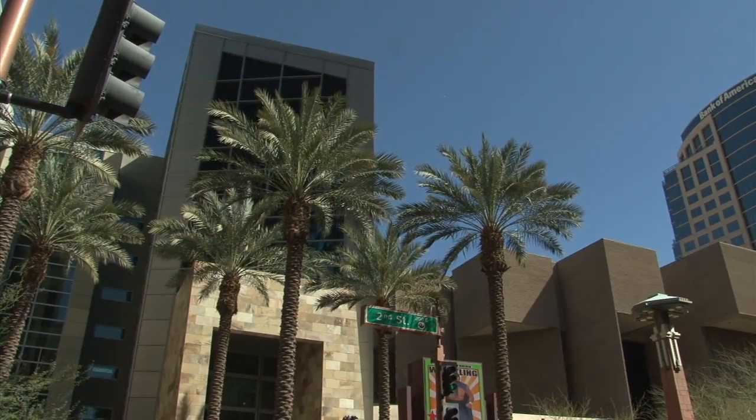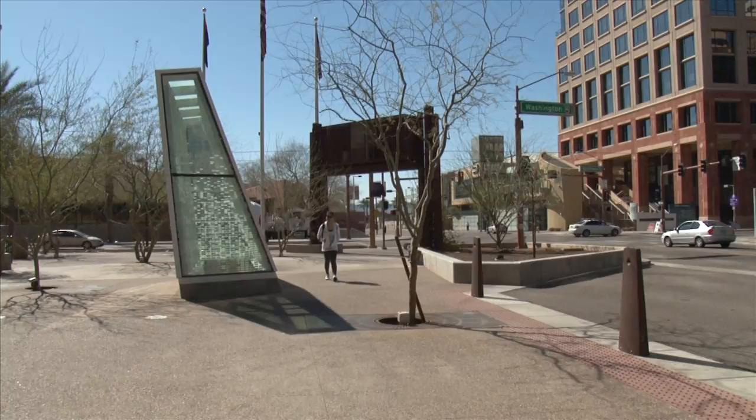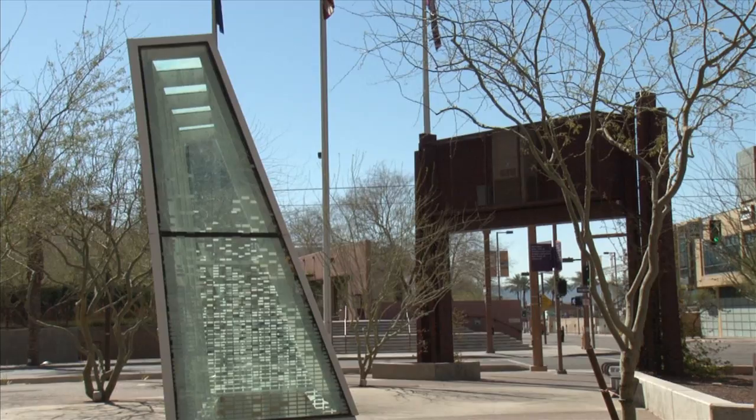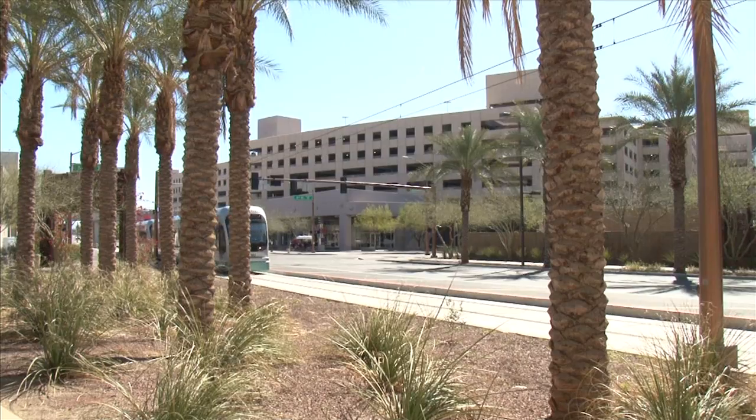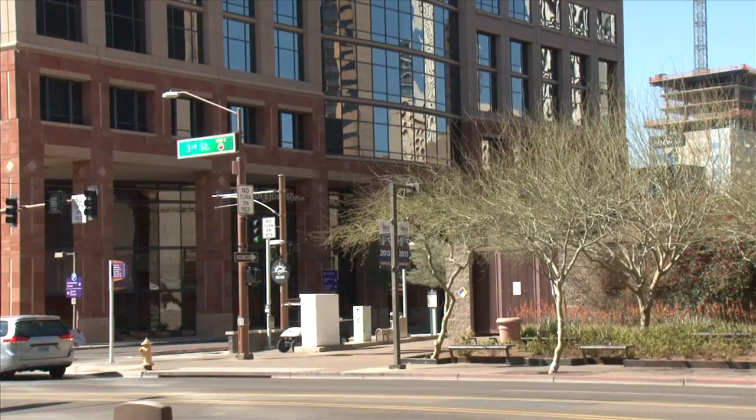The Convention Center is walking distance to all three major convention hotels in the downtown entertainment district. The proximity helps convention delegates minimize their carbon footprint during their visits through the use of the Metro light rail, local bus, and taxi service.